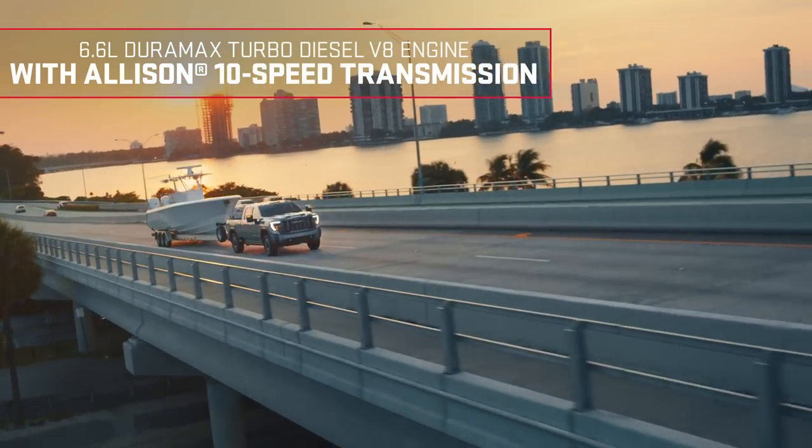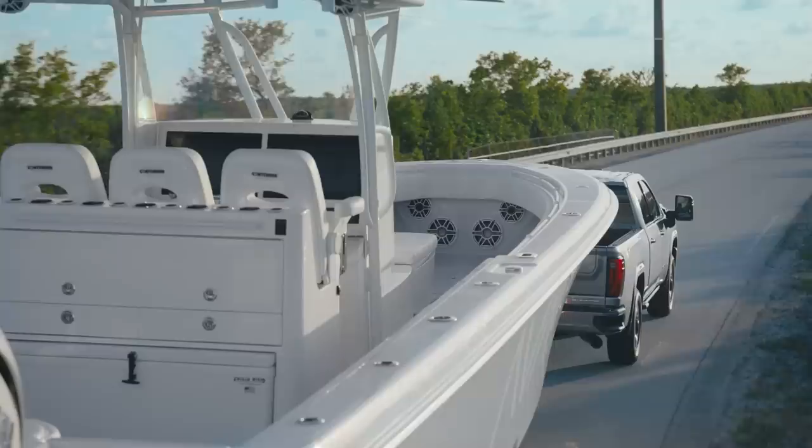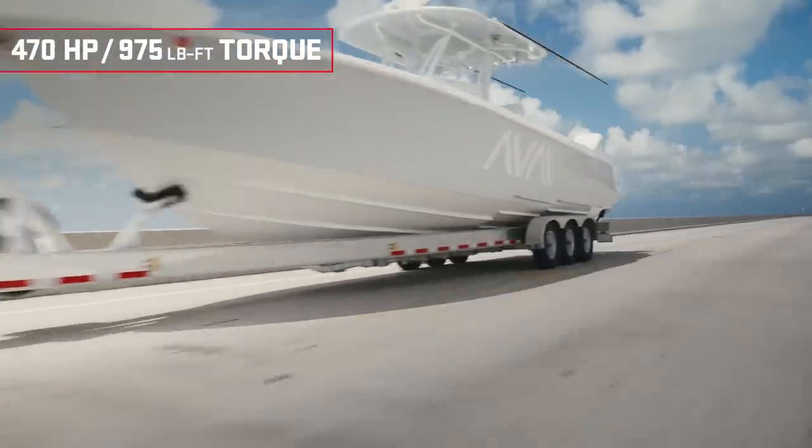This truck comes with a 6.6-liter Duramax turbo diesel V8 with an Allison 10-speed transmission that delivers 470 horsepower and 975 pound-feet of torque.